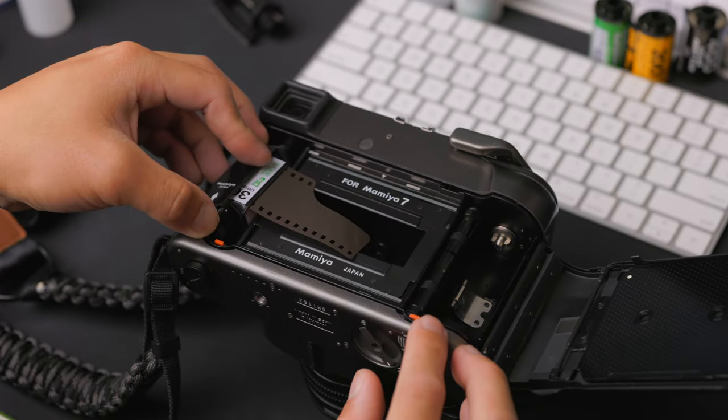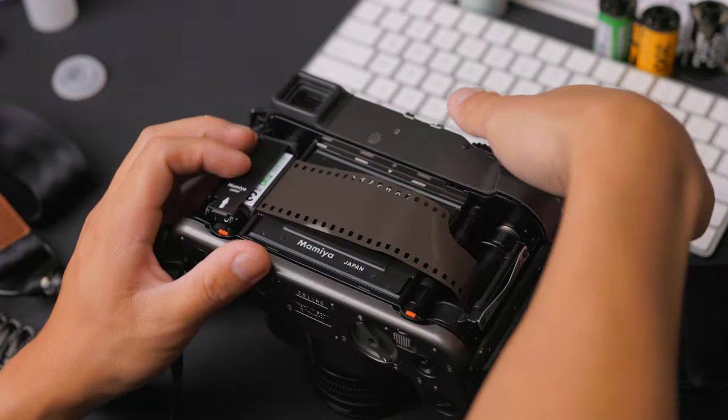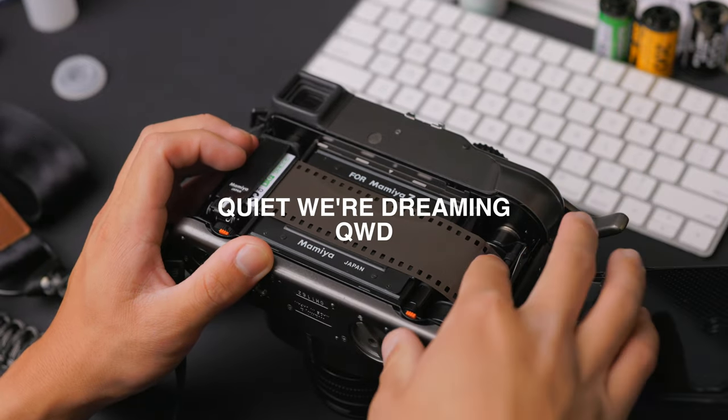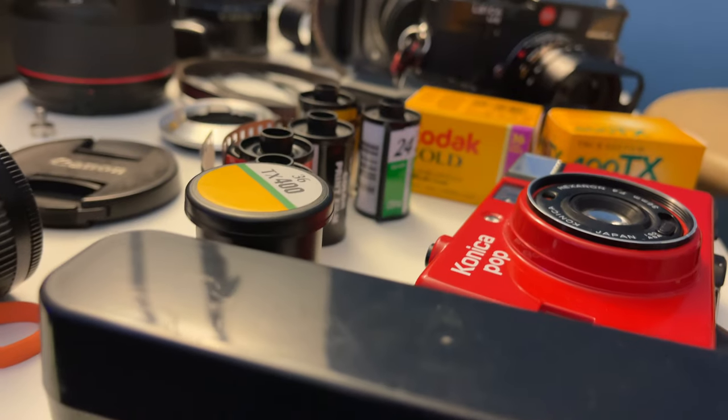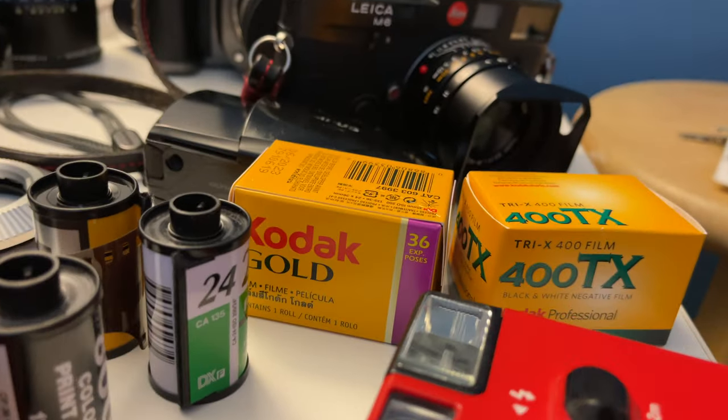Recently, I've been experimenting with new film stocks that I've seen online, whether they're expired or newly developed, one of them being from a company called Quiet We're Dreaming — you should definitely check them out. But in the world of 35mm film stocks alone, the options are almost endless. You could go through all the modern available ones, then find the expired ones, and then there's going to be new ones developing. It's really easy to get lost and wonder what people are talking about — what this film stock looks like and what it can do.